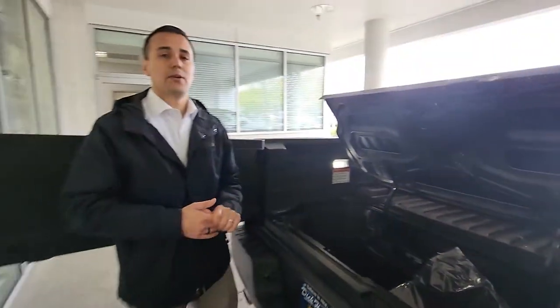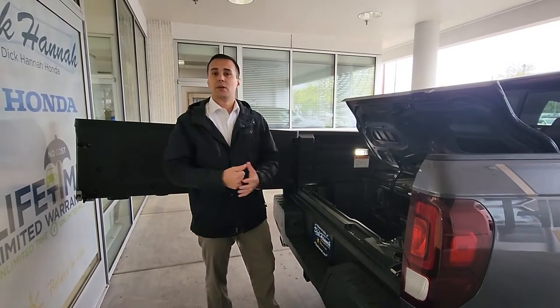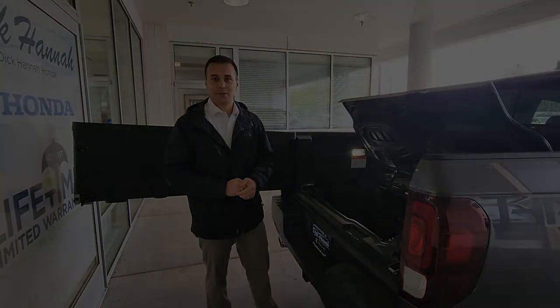So please, if you have any questions about our Hondas, whether it be a Ridgeline or something else that comes with a lifetime warranty, give us a call. Our number here at Dick Hanna Honda is 360-944-3399. Thank you.